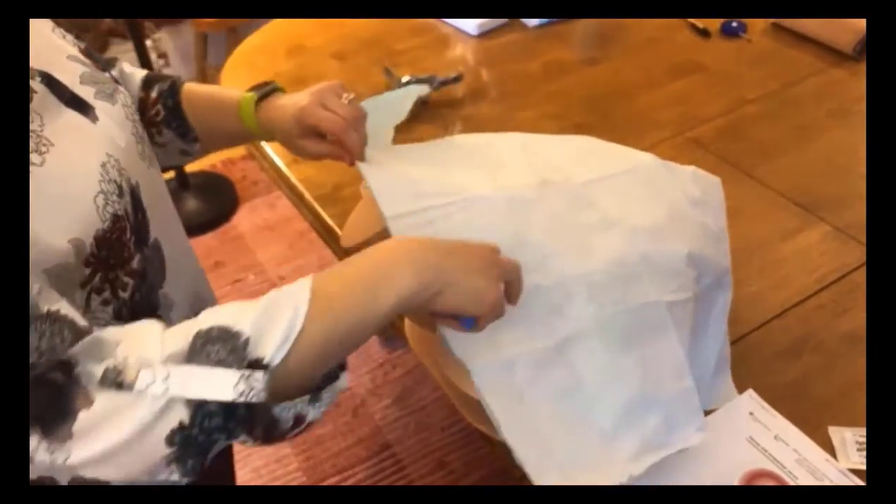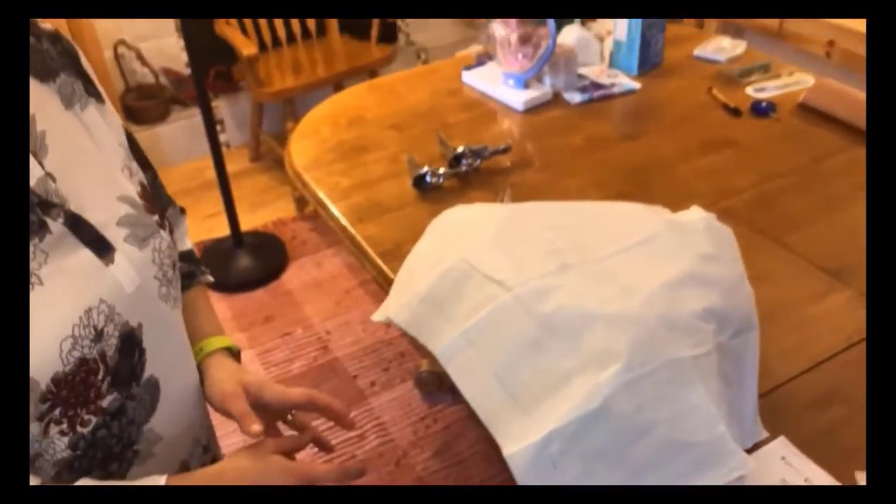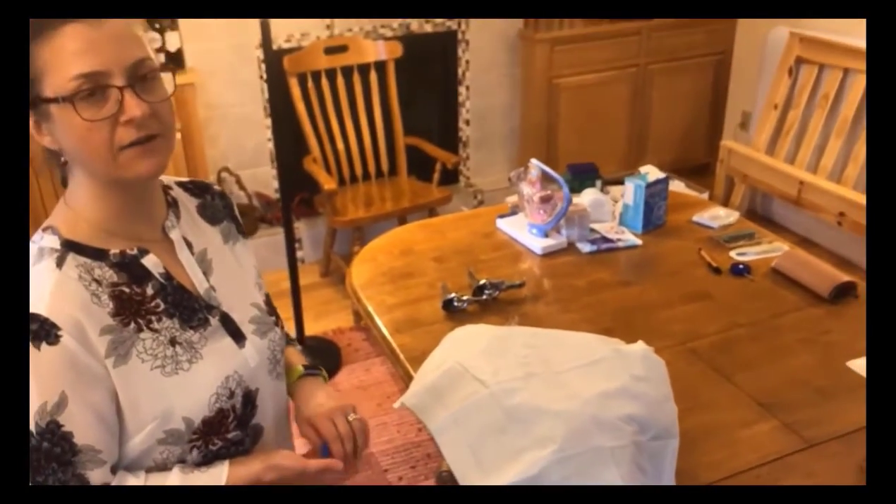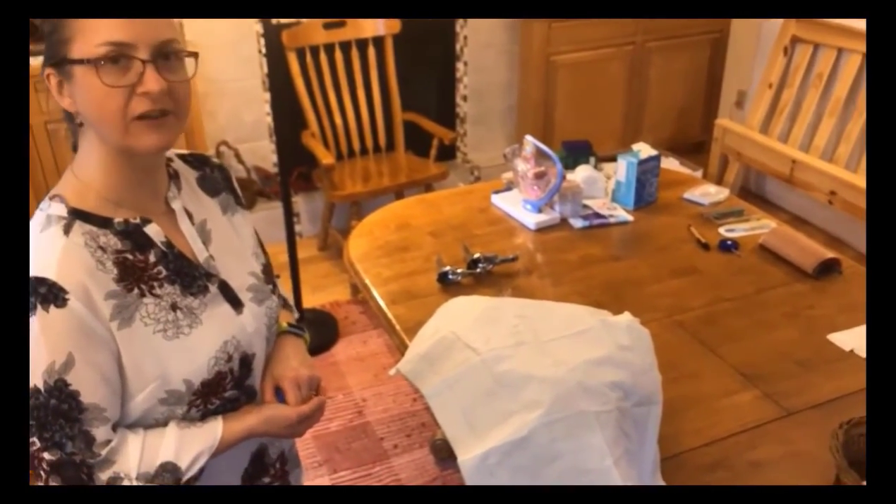After I'm done with the exam, I help drape the patient again. I help move her feet away from the footrests and back onto the extended table, and then I push the footrests away so that they aren't hanging out during every other exam.